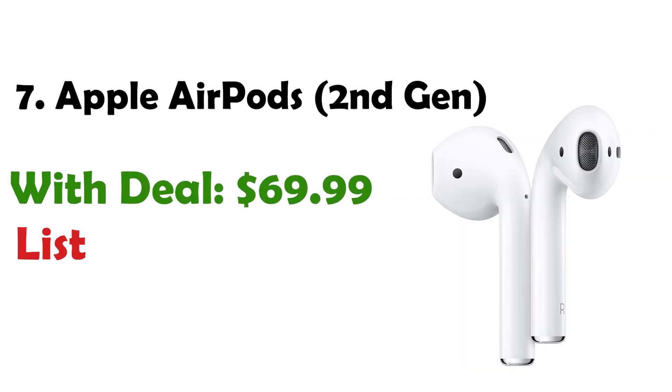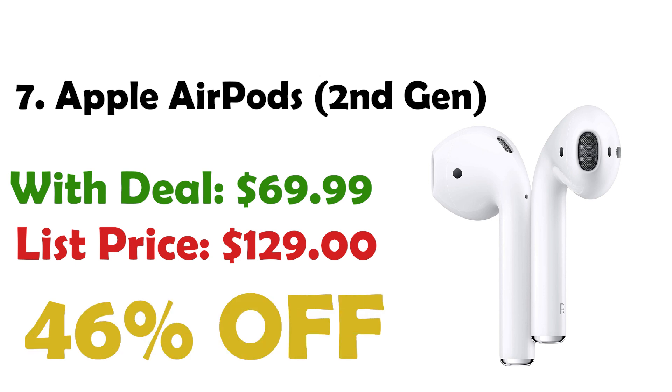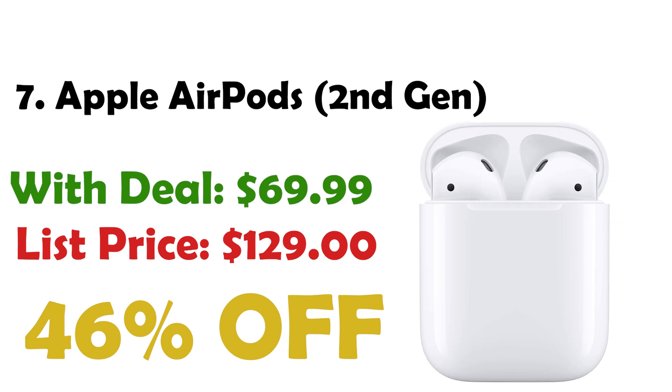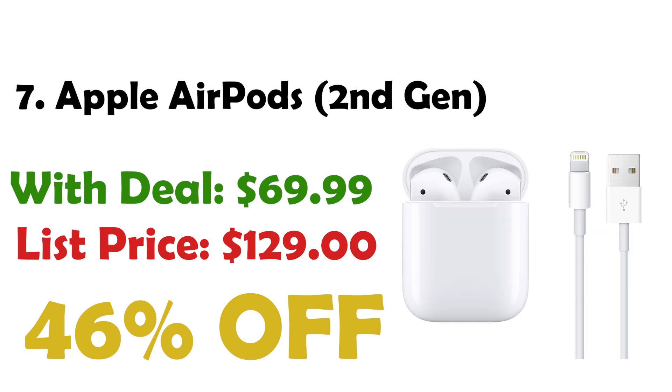Next up at number 7 we have the Apple AirPods, second generation. These earbuds deliver rich, high quality sound, and are currently priced at $69, down from $129, which is a 46% discount. After a simple one-tap setup, the AirPods are always on and connected, sensing when they're in your ears and pausing when removed. They easily connect to your iPhone, and you can share audio between two sets of AirPods or have Siri announce messages.